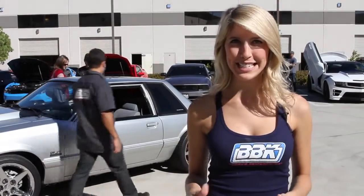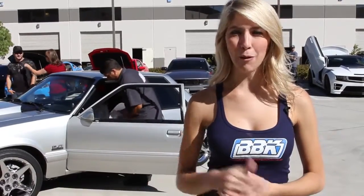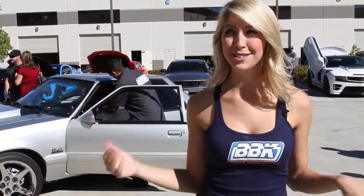One of the cool things about today's car show is BBK is offering free dyno testing, so pretty much anybody here can throw their car on the dyno and see what kind of power they're making. We're about to start the very first round right now, so let's check it out.